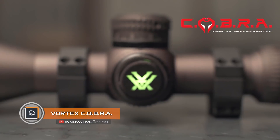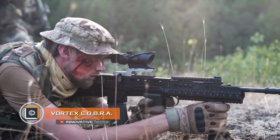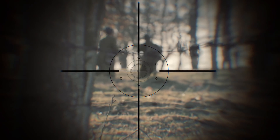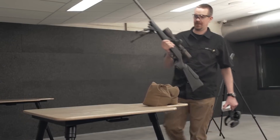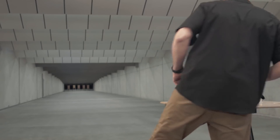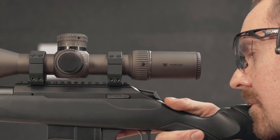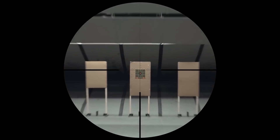Vertex Cobra. A sight is one of the main components of any firearm. It improves accuracy and is an irreplaceable assistant when firing at a long distance. Vertex Cobra is a virtual assistant that is mounted on the scope. The main feature of the device lies in the adaptation of its settings to the individual skills of the weapon's owner.